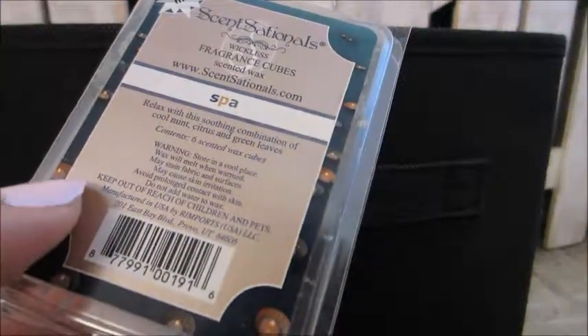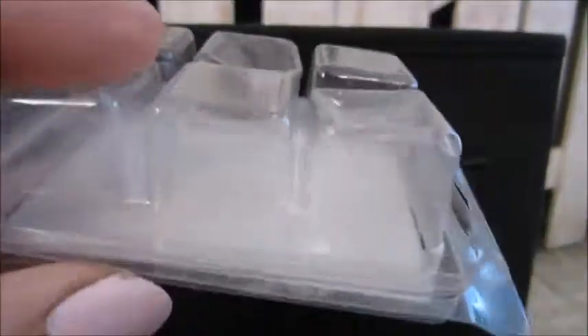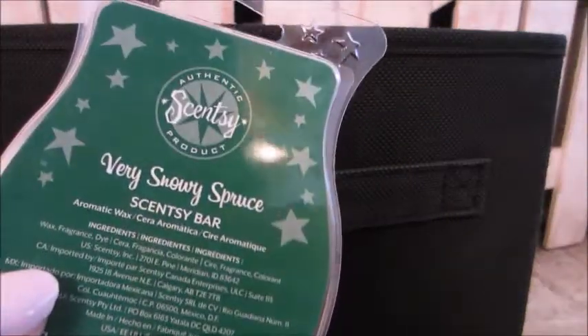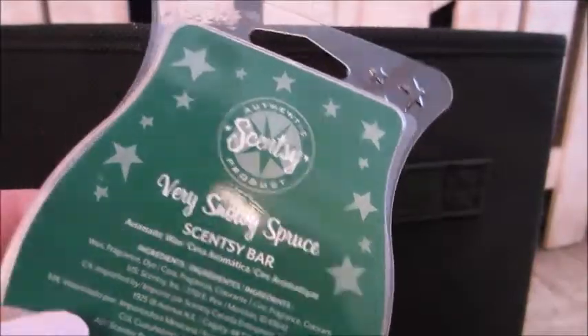Here I have a Sensational In Spa — this was a refreshing scent. It has citrus and mint and green leaves and it's a very relaxing spa-like scent. I don't know if I would repurchase it because there are so many other Scentsy scents I haven't tried. This one here is Very Snowy Spruce — like a Christmas tree — and I would repurchase this again. I haven't met a Scentsy scent that I don't like, which is kind of scary.